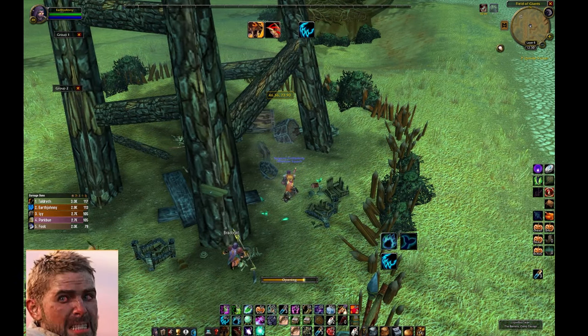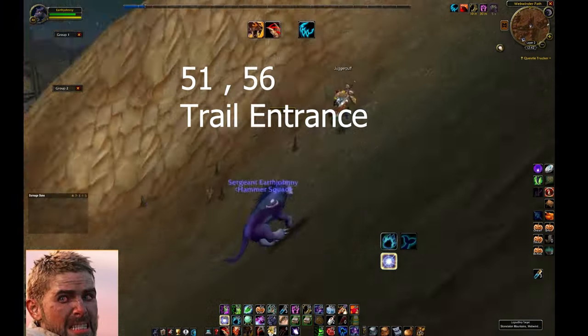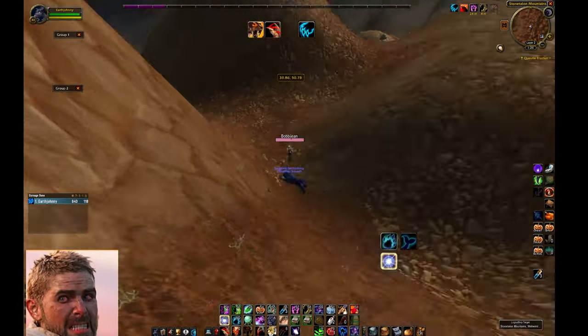Once you complete those two quests, head over to Stonetalon Mountains. Once you reach Stonetalon Mountains, there's going to be two quest items here. Pick up one at the camp, then you're going to pick up this other one on the side of the hill.